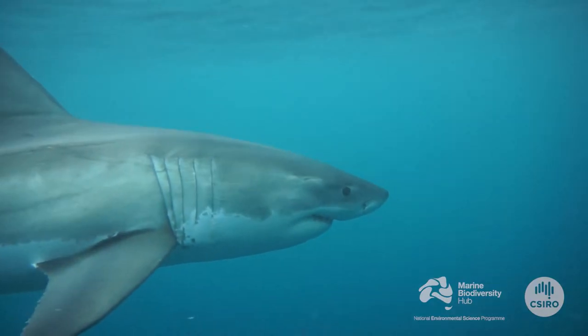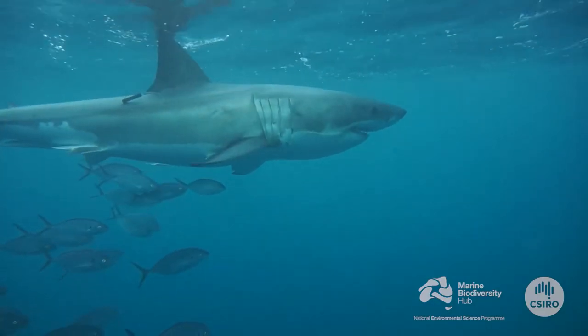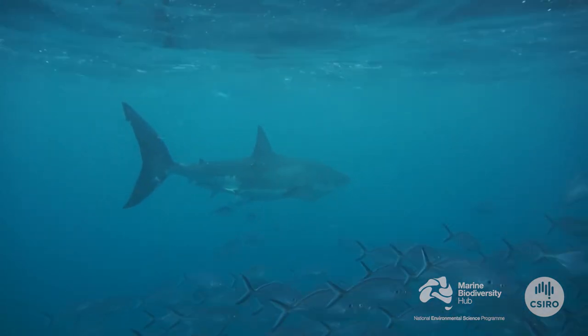The size of the adult white shark populations on the East and West Coast of Australia appear to have been stable since they were protected in the late 1990s. While adult numbers have been stable over the last decade, we do not know whether the total population size has been increasing or decreasing for the West or the East populations.